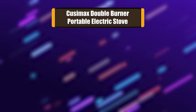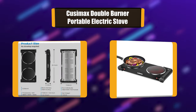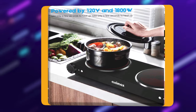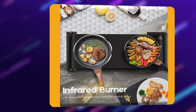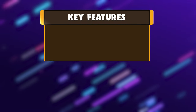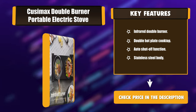Number 1: Cusimax Double Burner Portable Electric Stove. This stove is equipped with a thermal fuse for overheating protection as well as a thermostat. When it reaches the set temperature, it will automatically turn off for a few seconds — designed for overheating protection and to maintain the set temperature. It is normal when the indicator turns on and off automatically. Key features: infrared double burner, double hot plate coat top, auto shut-off function, stainless steel body.